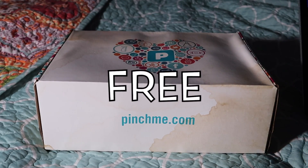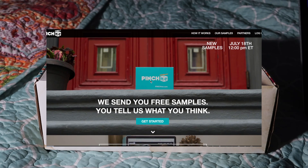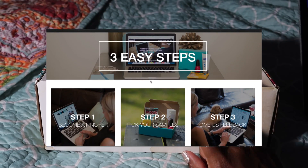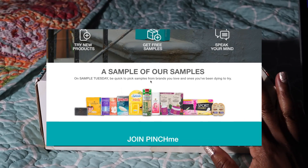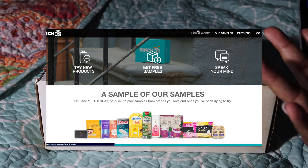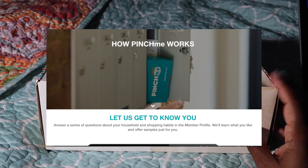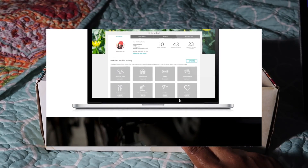Pinchme.com sent me these products to review for you guys. Let me first tell you what PinchMe is. Pinchme.com lets its members discover and try free — that's right, free — sample products from big brand names. It's 100% free with free shipping, no credit card required. All they want you to do is give your honest feedback on the products.